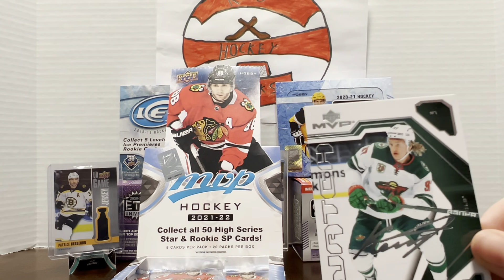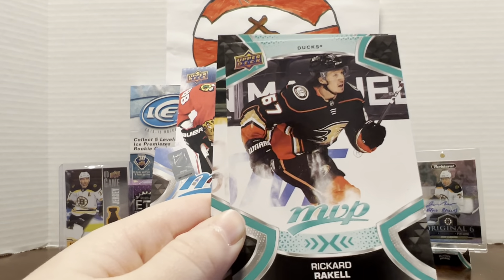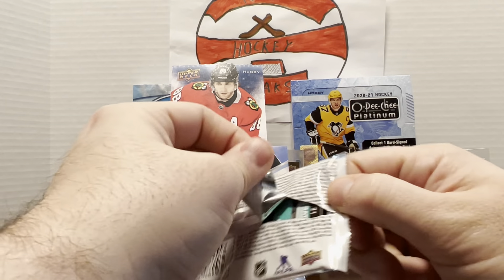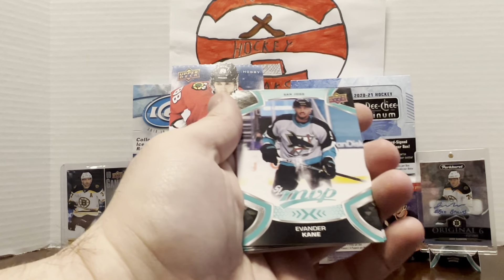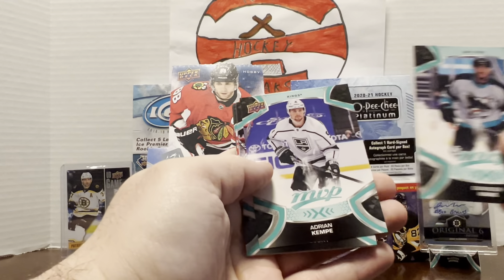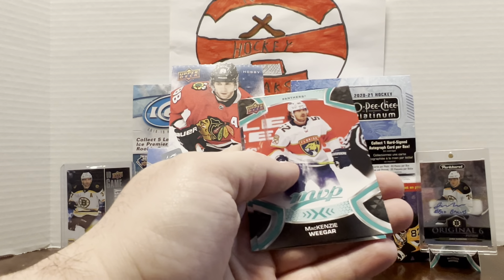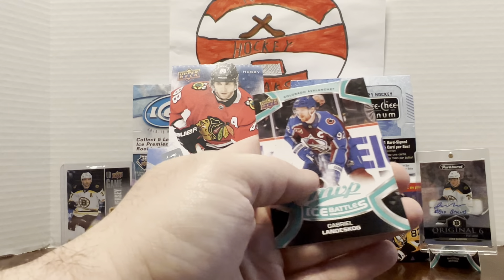Elias Lindholm, Teuvo Teravainen, Lafreniere. Another Kaprizov — I like that look better than the base. Philip Danault, Jamie Benn, Richard Rakell, and Philip Forsberg. Evander Kane — the new Edmonton Oiler. He got released by the Sharks after all the hoopla and was picked up by the Oilers. Adrian Kempe, Sergei Bobrovsky. A blue Alex Boeser-Boulet rookie — don't know much about him. Silver scripts of Cole Lindgren — I think that was a rookie. MacKenzie Weegar, Roman Josi, and Gabriel Landeskog ice battles.